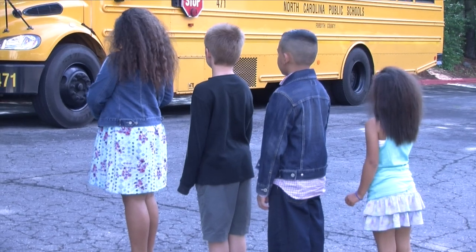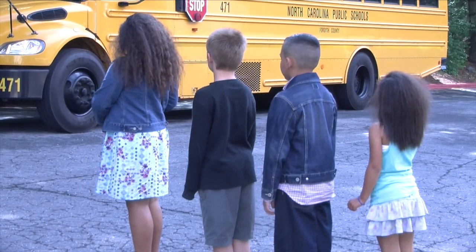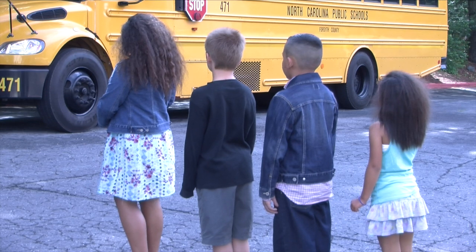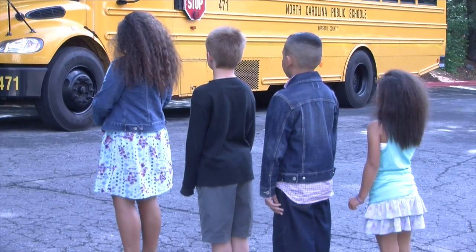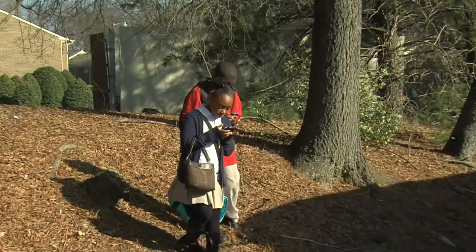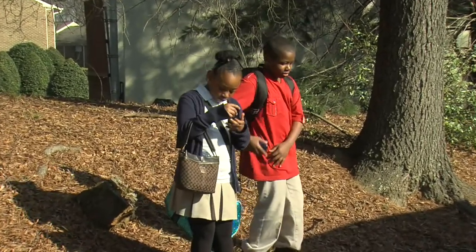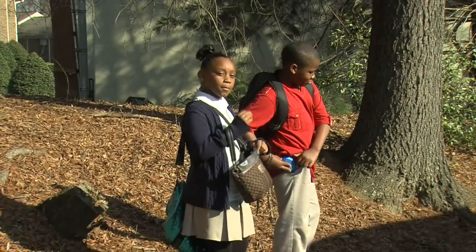Let's begin with the boarding process. When you arrive at your bus stop, remember to remain alert and stay in the bus stop area before your bus arrives. All earbuds, headsets, or other electronic devices need to be put away. You must be able to hear approaching traffic.